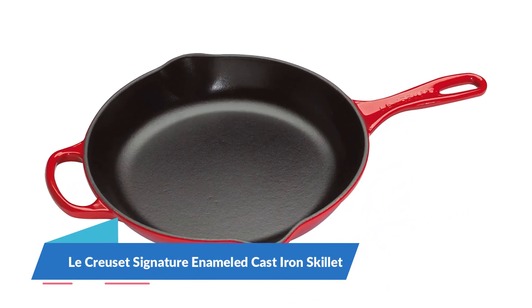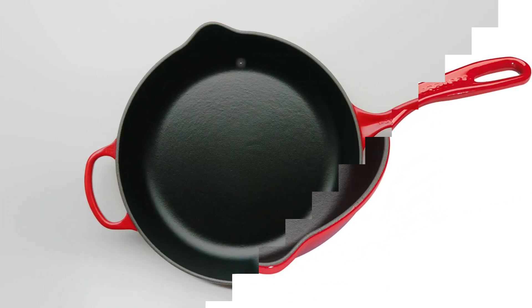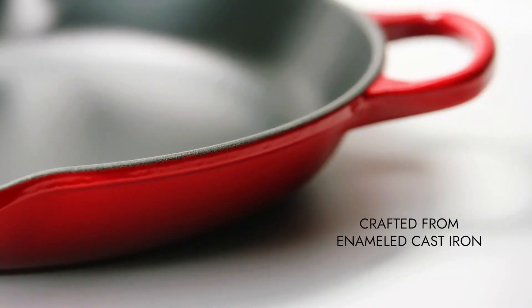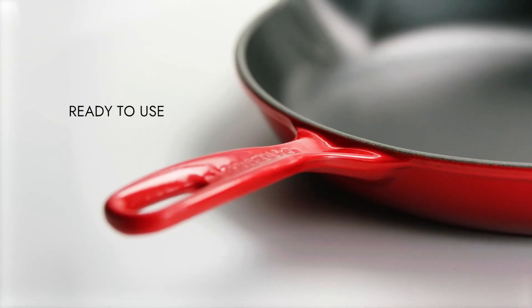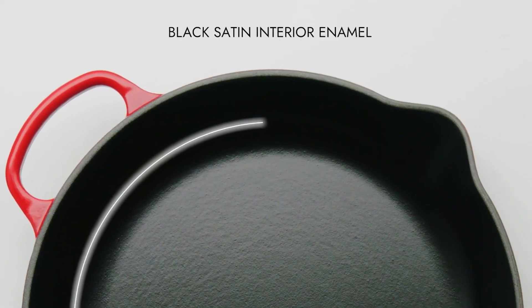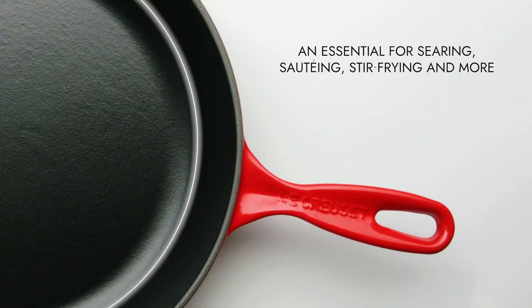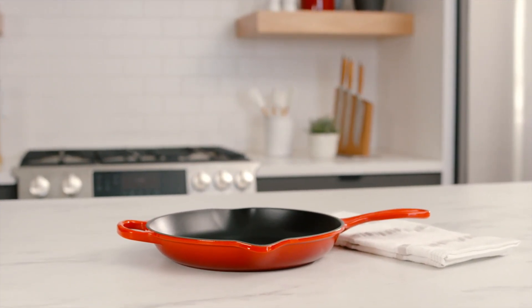Number 3: Le Creuset Signature Enameled Cast Iron Skillet. Le Creuset is known for its high-end enameled cast iron Dutch ovens, and this 11.75-inch skillet is made with the same quality and attention to detail. The black enameled interior is resistant to staining and dulling, and while it looks much like uncoated cast iron, it's dishwasher-safe, never requires seasoning, and you can cook anything in it — even highly acidic foods. In our lab and home tests, we found the pan's larger helper handle made it incredibly easy to maneuver when carrying or emptying the skillet, especially given its substantial size and weight. In our reviewer's words, "this is a lot of cast iron, and it's not a lightweight pan."